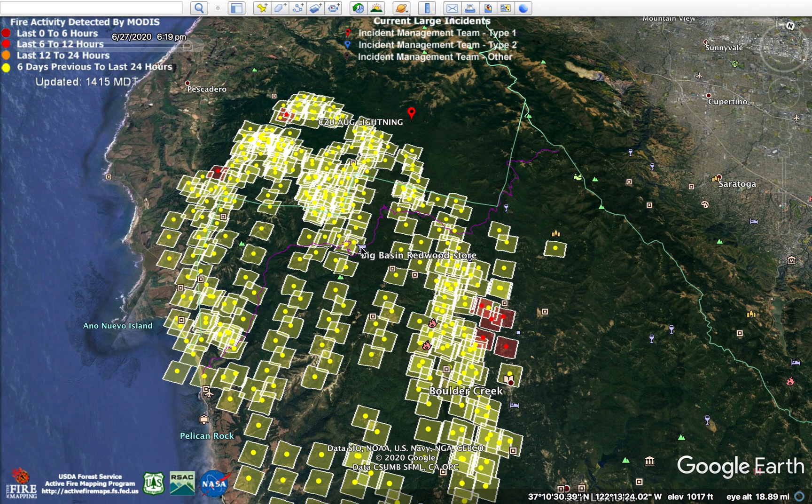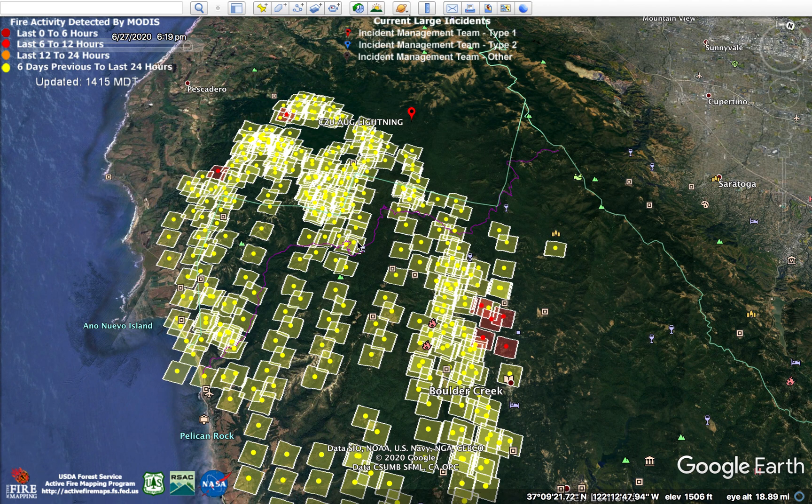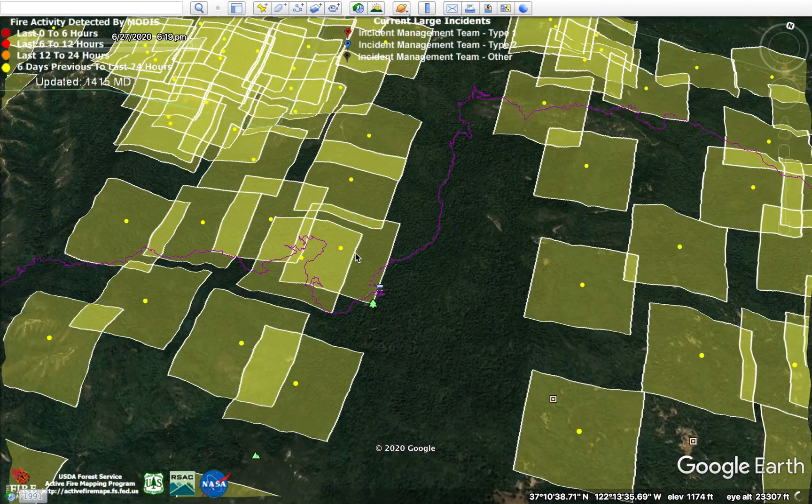This is the grocery store in Big Basin. There are also news articles showing that the visitor center was affected. Basically all these buildings were burned by fire.